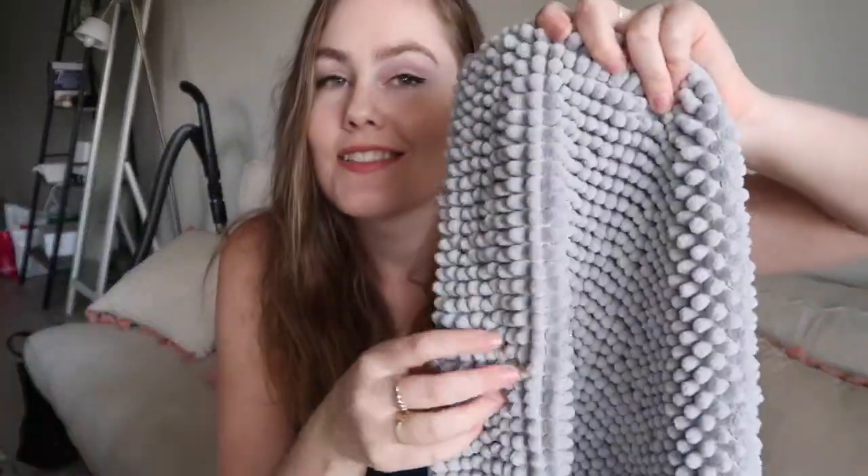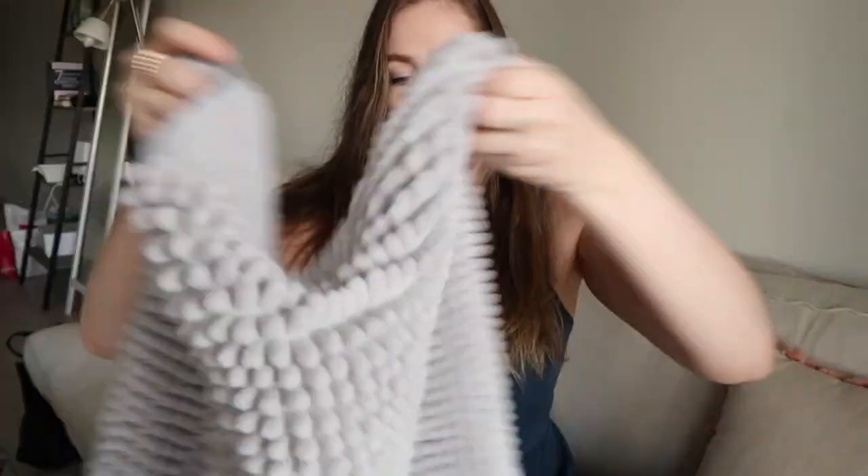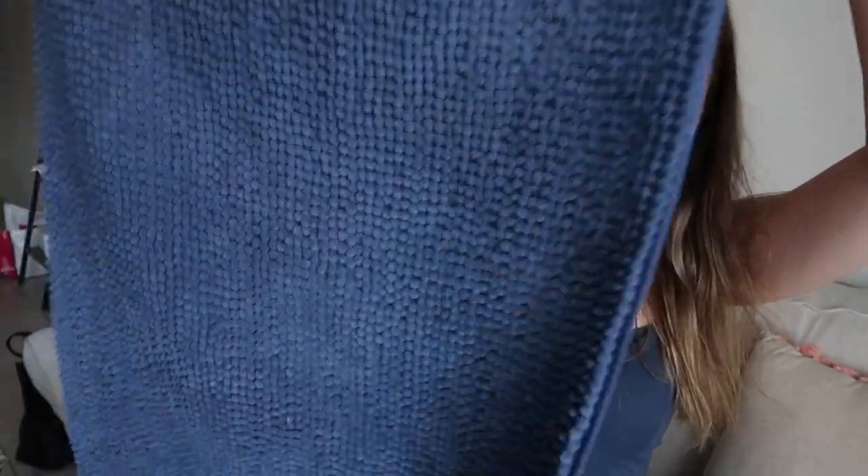First thing I got is a bath mat. It's grey and I like the feeling of these little circle things. So we got a grey one and also a navy blue one — this is the navy one. I really love those. As you can tell, I love the colour navy as well. I got both of those from Kmart; I think they're like $8.50 each.